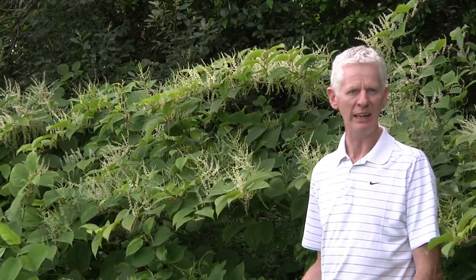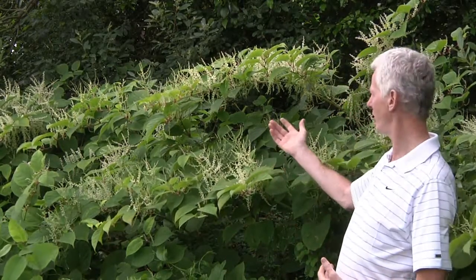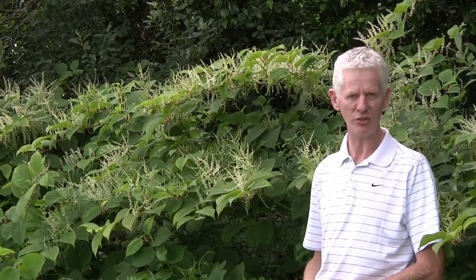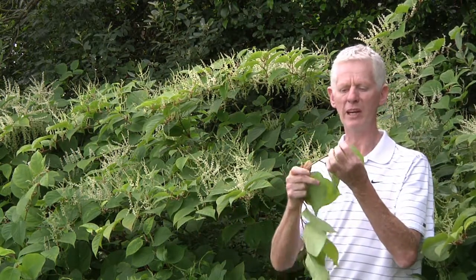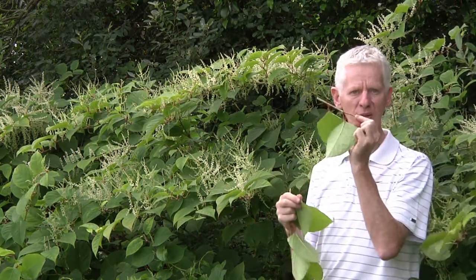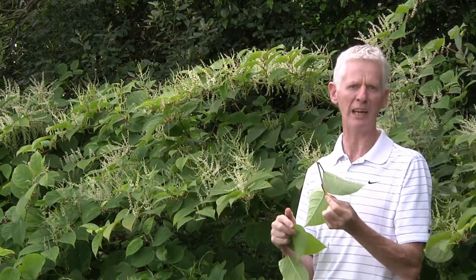Japanese knotweed spreads primarily by fragmentation. While the plant produces flowers and seeds, as you will see here behind me, the seeds, if they are produced, tend not to be viable. So the primary method of spread is through fragmentation — that is, small parts of the plant.